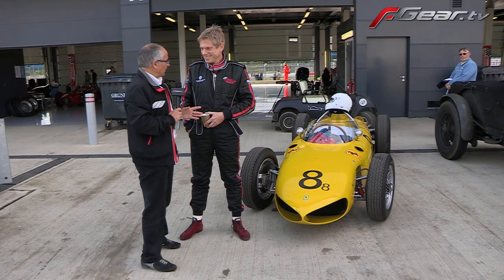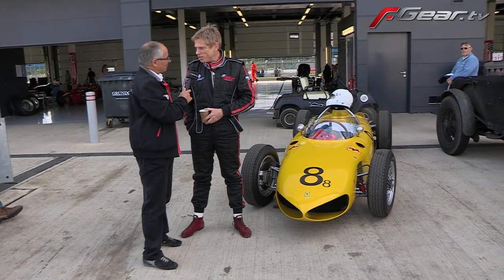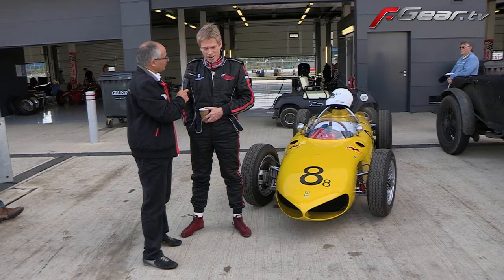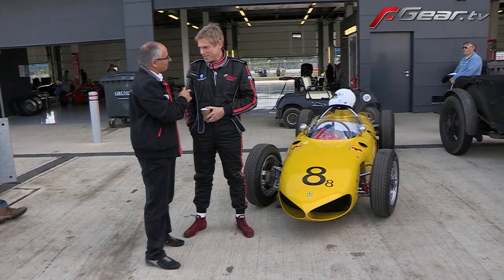Impossible to miss this yellow Ferrari — please tell us all about it. It's a recreation of the 156 F1 Ferrari, which won the constructors' title in 1961, with Phil Hill being world champion.